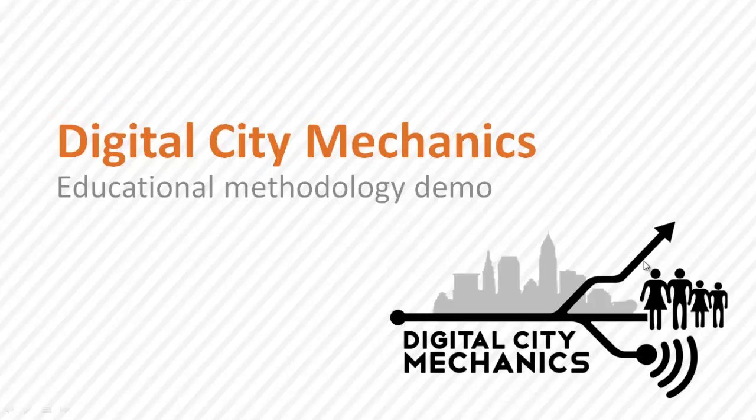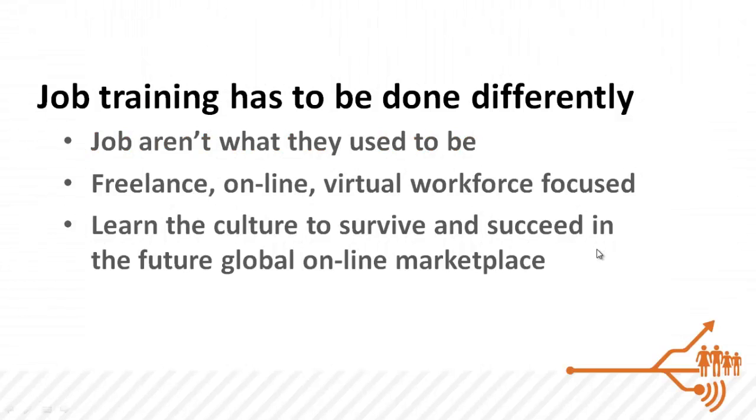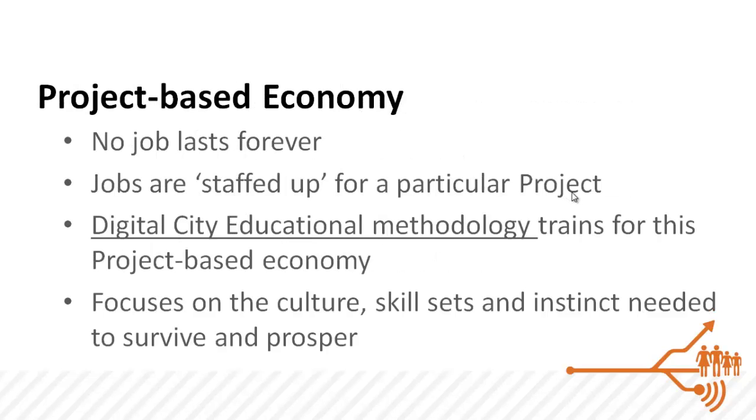The Digital City Educational Methodology is a system designed to train workers for a new kind of job of the future. These are not the traditional 40-hour-a-week jobs — these are the virtual online jobs which will be growing over the next 5 to 10 years. The Digital City Educational Methodology will train workers in the new kind of culture and the intangible skill sets that they need to survive in this global marketplace.